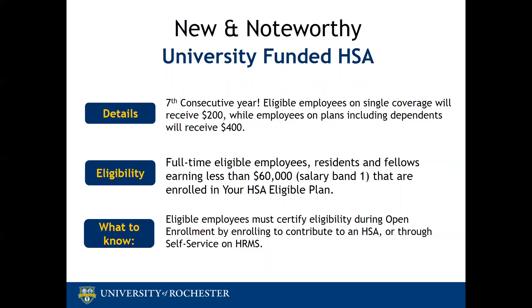If your position qualifies you for the funds, you will also need to confirm that you meet the IRS eligibility to contribute to an HSA. All eligibility requirements will be listed in HRMS on the open enrollment pages for employees to read through. During open enrollment, by electing to contribute on HRMS through self-service, you will be able to certify your eligibility, and the HSA university funding will be deposited into your HSA account in the last pay period in January.